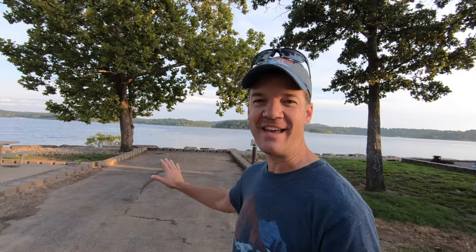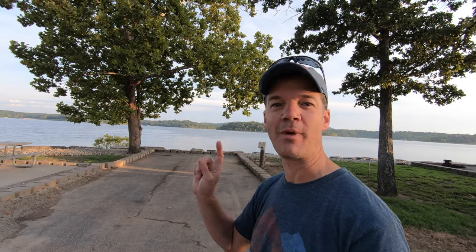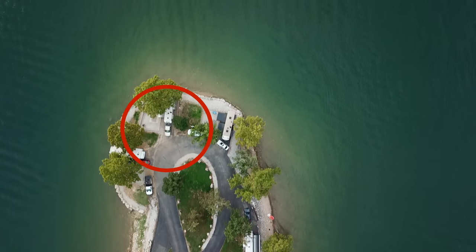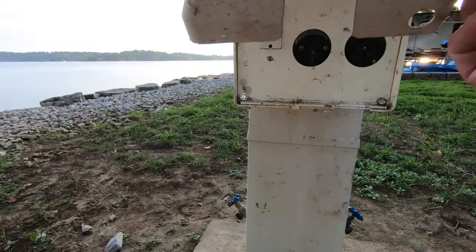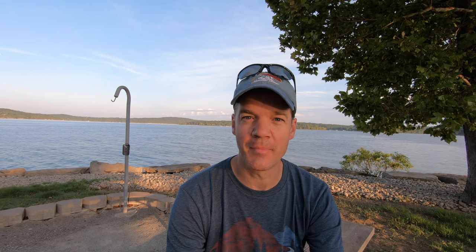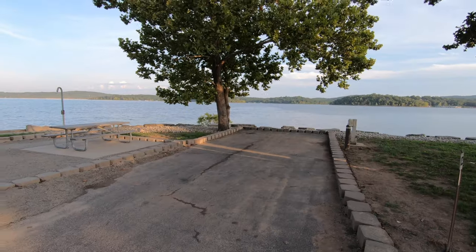The campsites out here on the point are incredible. This is site number 44, at the very end, and it has a spectacular view completely wrapped around by Table Rock Lake. Like all of the sites here at Mill Creek Campground, this has 50 amp service and water. It does not have a sewer hookup, but they do have fire rings, picnic tables, and wide paved sites.